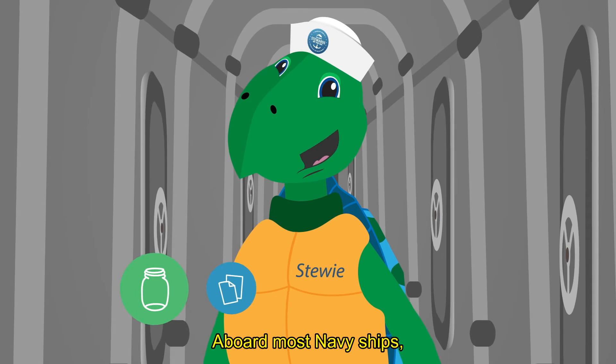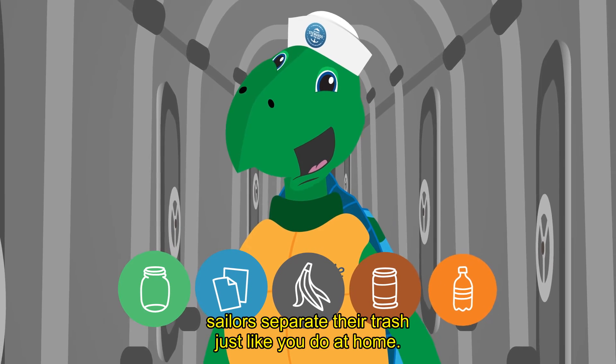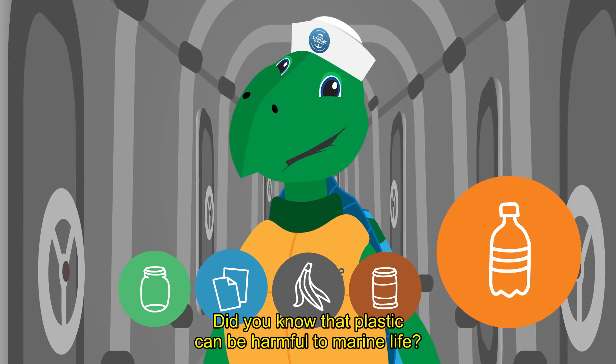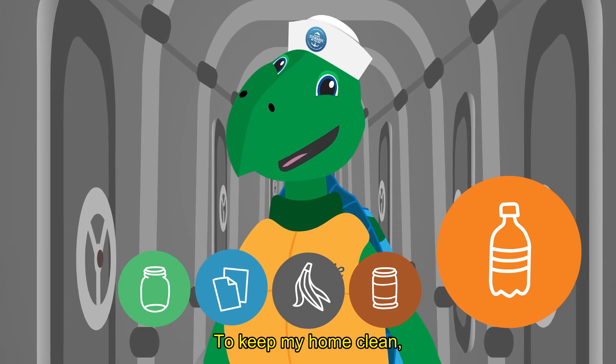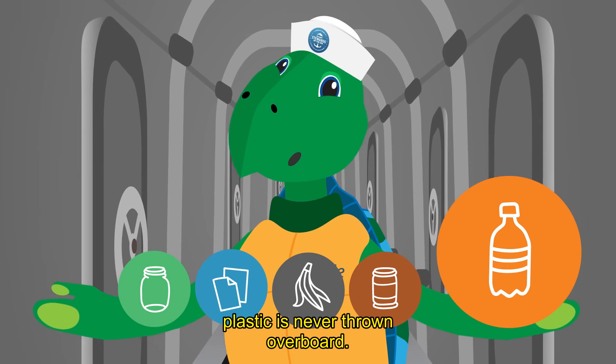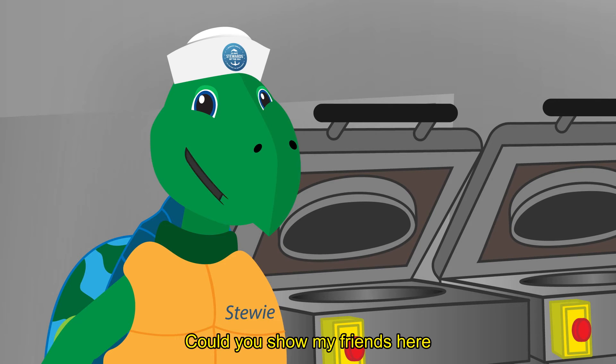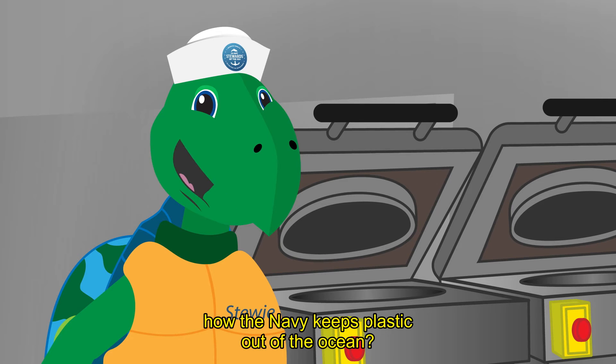Aboard most Navy ships, sailors separate their trash just like you do at home. Did you know that plastic can be harmful to marine life? To keep my home clean, plastic is never thrown overboard. Hey there, Petty Officer Smith! Could you show my friends here how the Navy keeps plastic out of the ocean?